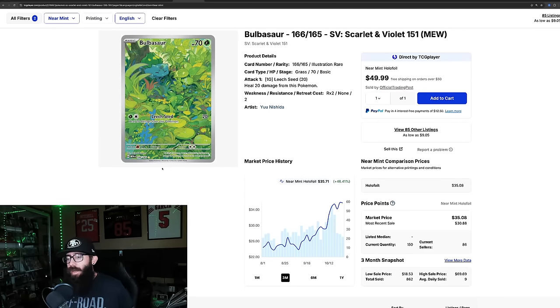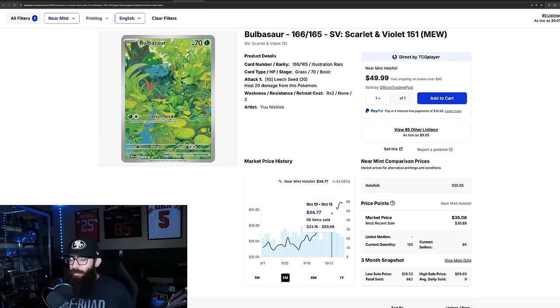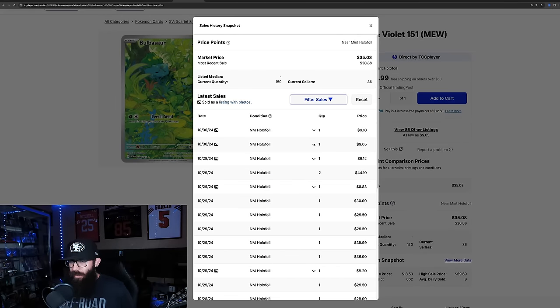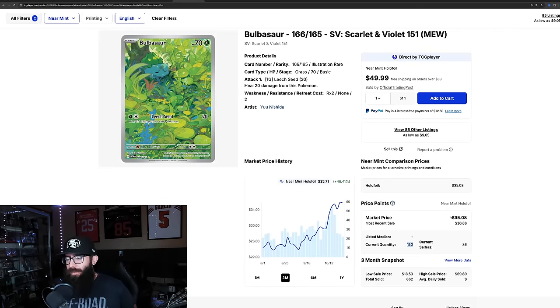The Bulbasaur has 46% growth — some of these numbers are wild every time I read them. On the one-month chart it's up 17%, went up to $34-35, came back down to $34, back up to $35. Last solds: two at $44, which is interesting, then $30, $30, $30, and $40 — so kind of all over the place. 150 currently listed on TCG Player. We'll have to keep an eye on this one.